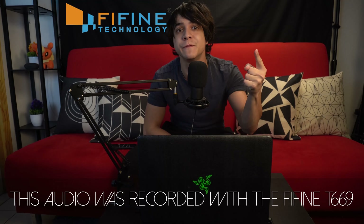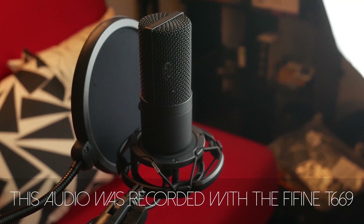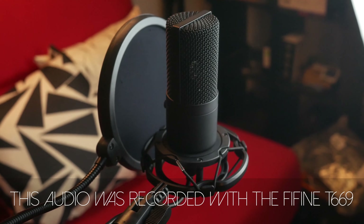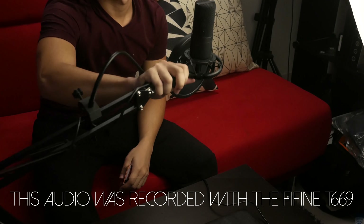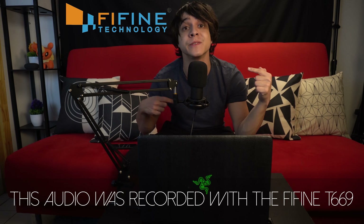This video is sponsored by FeeFine, the makers of one of my favorite microphone kits of all time. Sound like a pro on a budget with their T669 kit, and say goodbye to overspending on audio setups going forward. Affiliate links in the description.